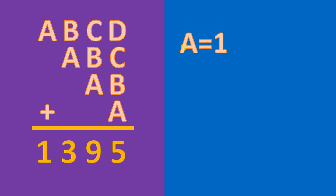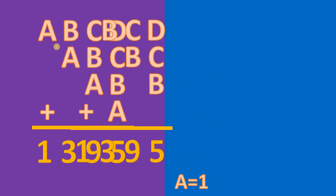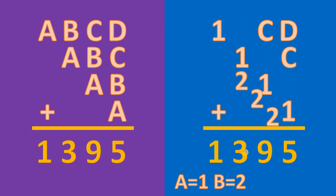So we have A equals 1. Now, how do we solve for the value of B? Looking at this, we have B plus 1, which gives us 3. Therefore B must be equal to 2, because 2 plus 1 gives us 3. So now we are sure that B equals 2.